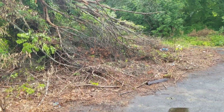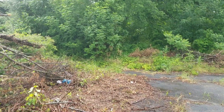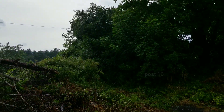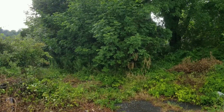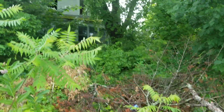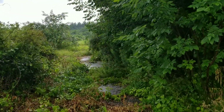Hey everyone. Today I'm here to check out this abandoned house. If you know the location of this property, please do not comment it. I will remove those comments to protect the property from vandalism and theft. This place is currently for sale — there's a sign out front with a phone number. I actually looked it up online and got in contact with a realtor to ask if I could check out the property.